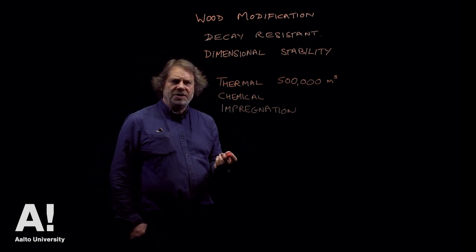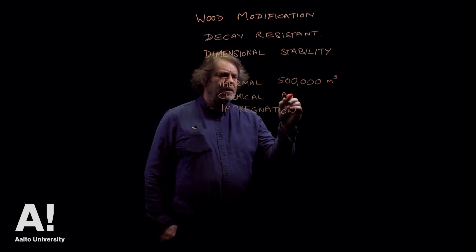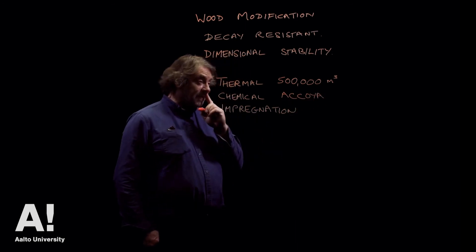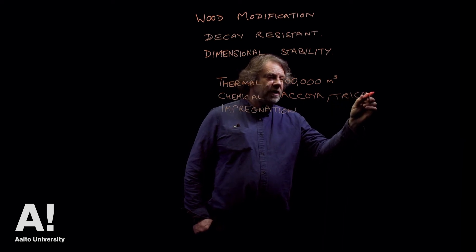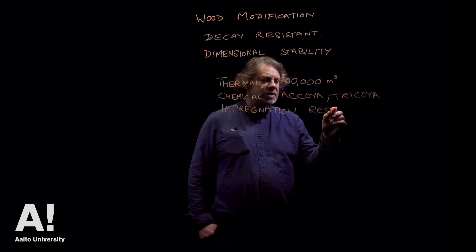Chemical modification is a much more specific, targeted modification, and the only full chemical modification technology that I'm aware of is the acetylation or Tricoya modification.